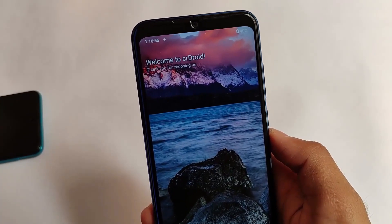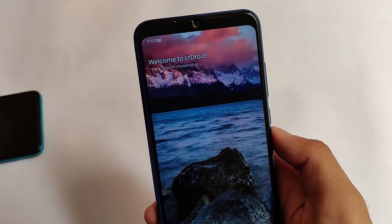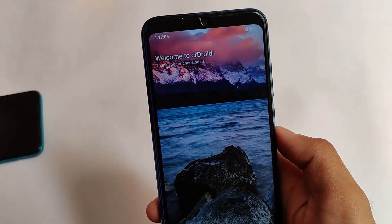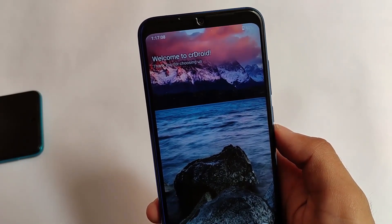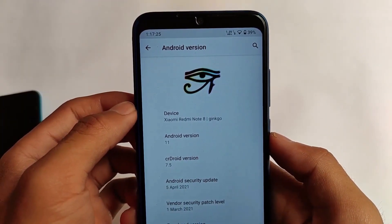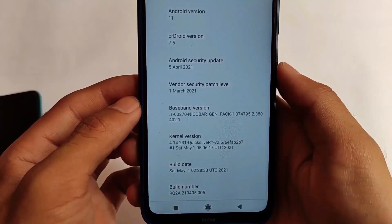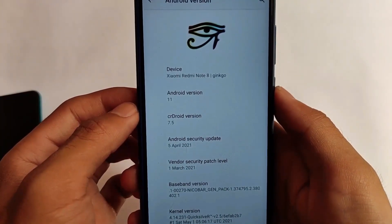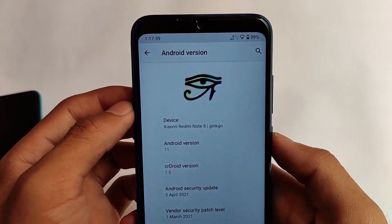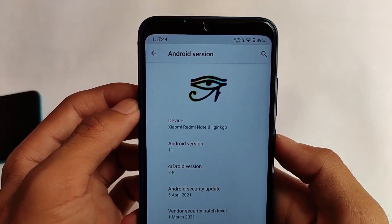First of all, we have CR Droid 6.5 — this is a custom ROM you should definitely go for if you're looking for cool customizations alongside stability. CR Droid is available for a lot of devices, which is why I've chosen it. In my case, I tested and used it on my Redmi Note 8, which is based on Android 11, and as you can see it's CR Droid 7.5, which looks quite good. The latest version might also be available though I haven't tested that. It should be one of the great custom ROMs to install if you're looking for something good.